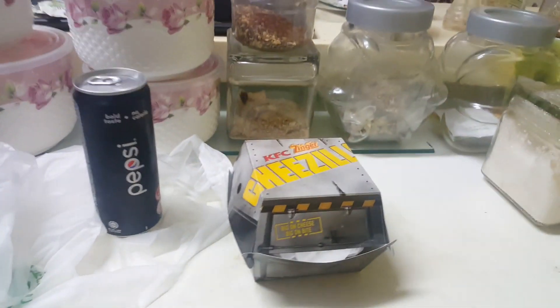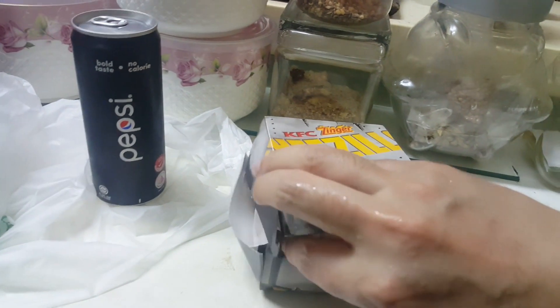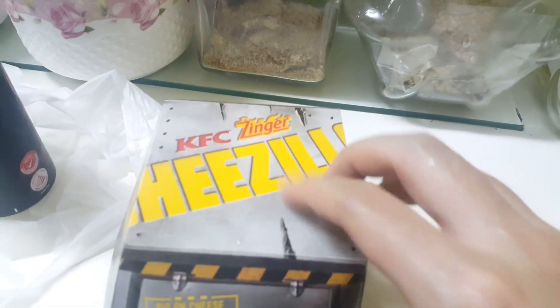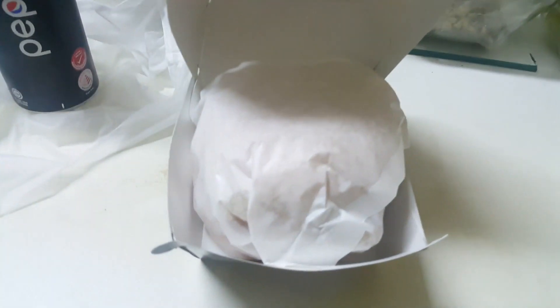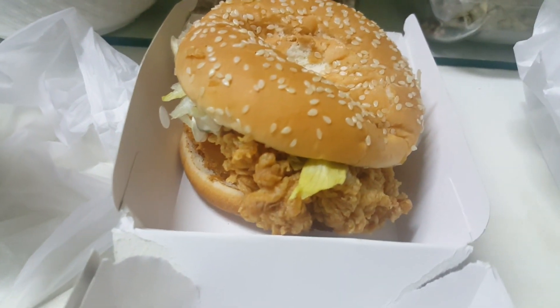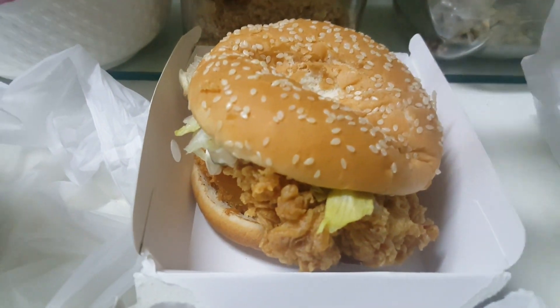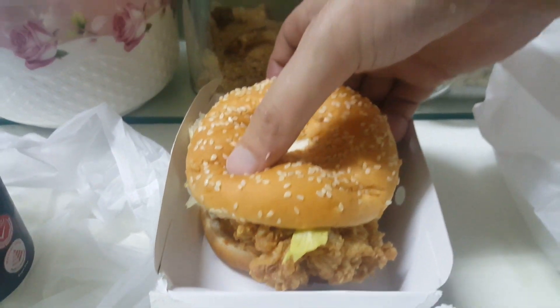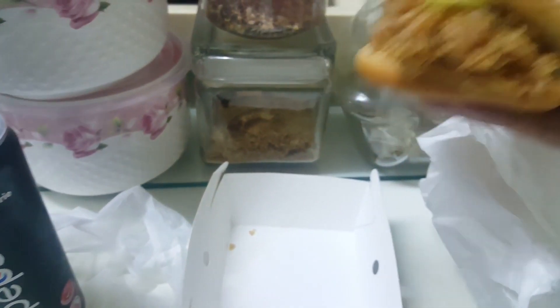Good evening. I just returned from KFC and this is the new KFC Zinger Cheese Zilla which I just bought. Look at that. I just unwrapped the burger — the Cheese Zilla burger. So this is it. It is basically a Zinger burger but they put some mozzarella cheese inside, so it's pretty thick.